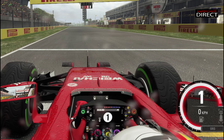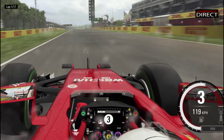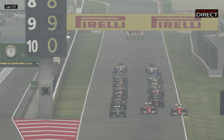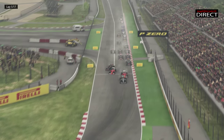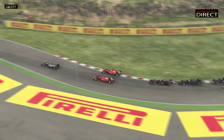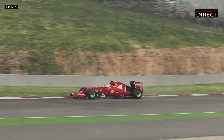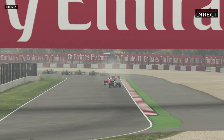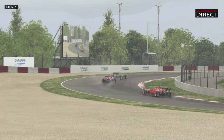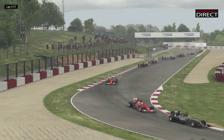On va suivre Sébastien Vettel, les feux sont au rouge, ils s'éteignent. Très bon départ du pilote allemand, même s'il y a eu un tout petit peu de patinage. Ce sont ses deux adversaires du jour qui ont pris un meilleur départ que lui, notamment Raikkonen et Hamilton qui a pris un départ absolument parfait. Vettel se fait un peu tasser par Maldonado, c'est un peu chaud en rentrant dans Elf. Vettel prend quand même le meilleur sur son coéquipier Raikkonen, qui est dans la mauvaise trajectoire. Il récupère une deuxième place.